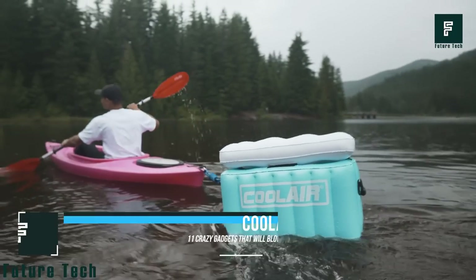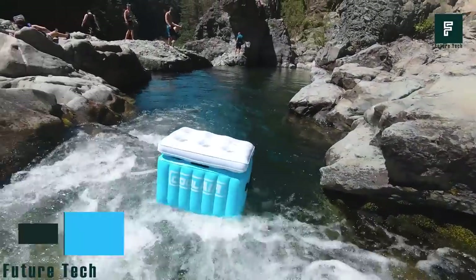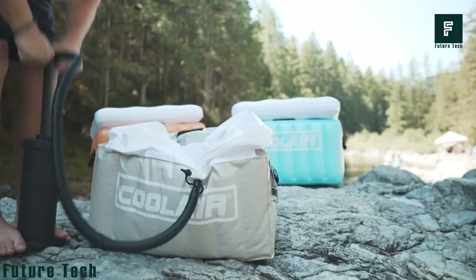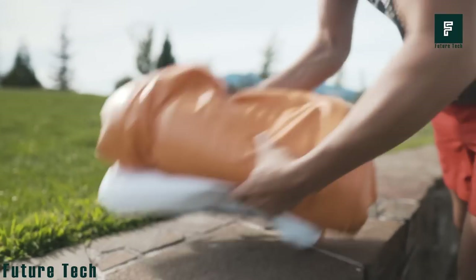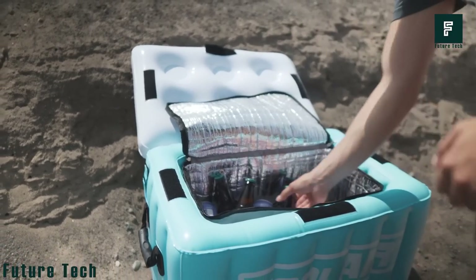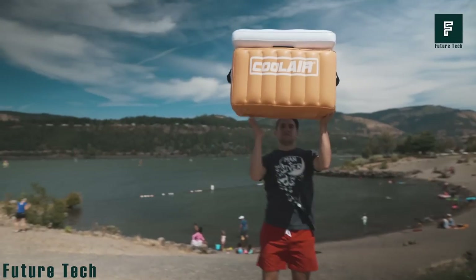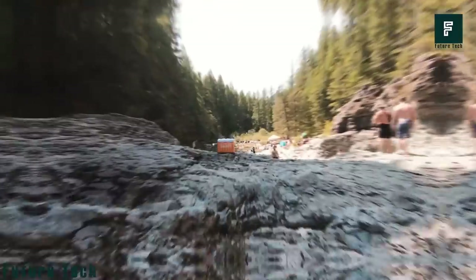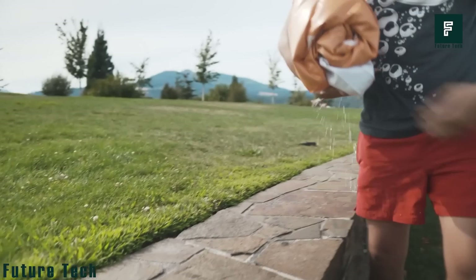Cool Air. Whether you're hiking up a mountain or just enjoying a day at the beach, you can count on Cool Air to keep your drinks and food cold. This innovative cooler is inflatable, making it ultra-lightweight and easy to store. It is also packed with features like a bottle opener, heavy-duty rubber grip handles, removable insulated compartment, water drain, and much more. Whether you're headed to the beach, the park, or on a camping trip, Cool Air is the perfect way to keep your food and drinks cold. You can get Cool Air for just $59.